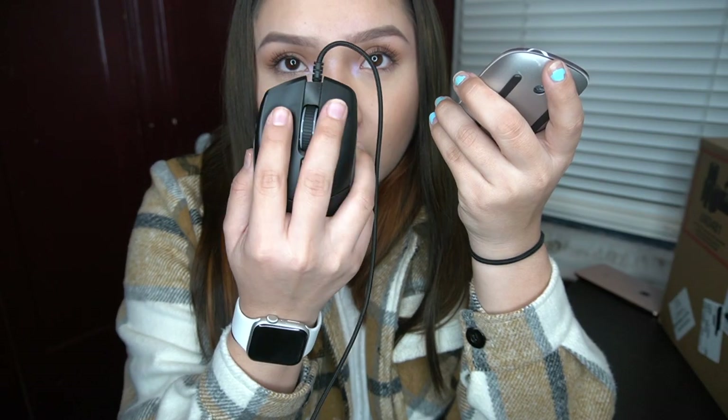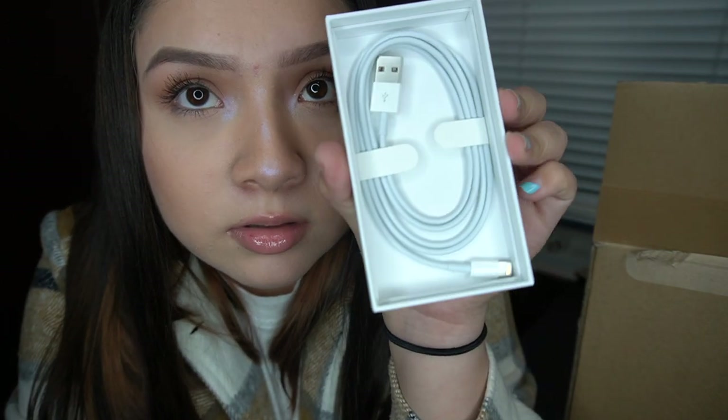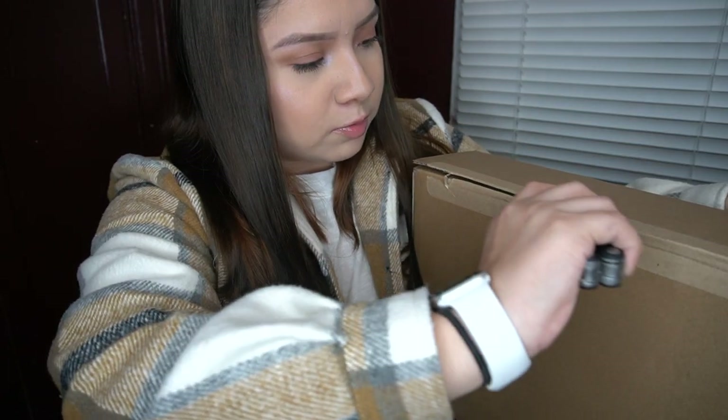I like how this doesn't have a cord. The other mouse I used was a Razer one and it's a lot bigger than this - it's a gaming mouse, and that's because I used a gaming laptop. So that's why I got a new one; I obviously don't need a gaming mouse anymore. This is the Magic Mouse 2. Here's the cord that comes with it - it's the same one as the phone.